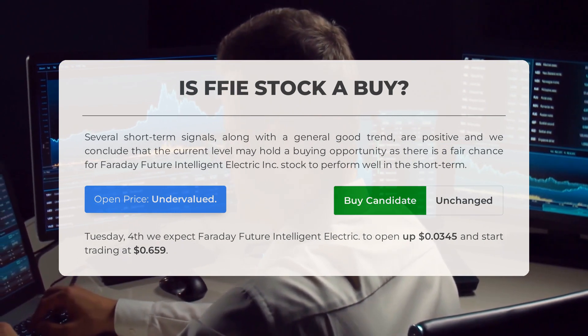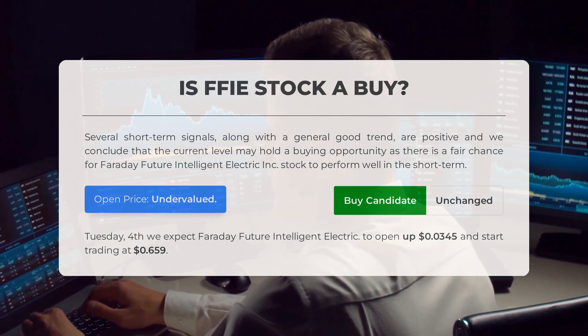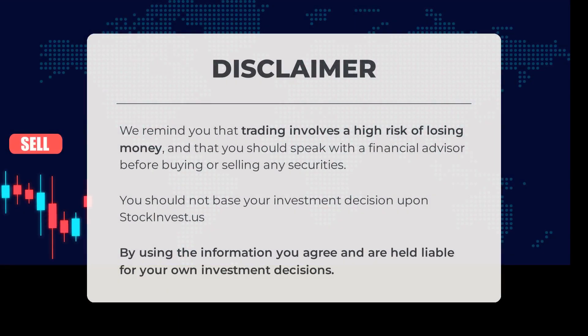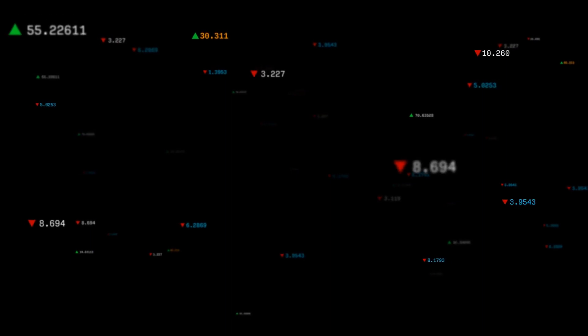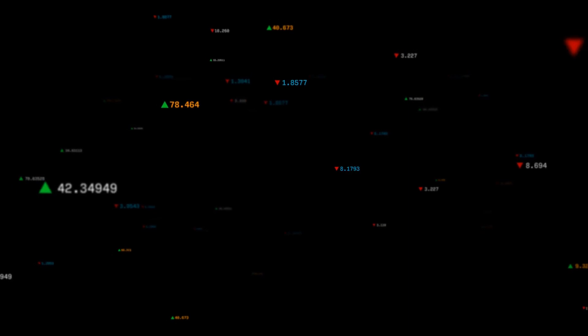After analyzing the volatility and movements for the last trading day, our systems find that the current price is undervalued. For trading on Tuesday, June 4, we expect Faraday Future Intelligent Electric to open up $0.00345 and start trading at 65.9 cents. We remind you that trading involves a high risk of losing money and that you should speak with a financial advisor before buying or selling any securities. You should not base your investment decision upon stockinvest.us. By using the information, you agree and are held liable for your own investment decisions. Remember to like and subscribe. We wish you successful trading and have a beautiful day with regards from all of us here at Stock Invest.